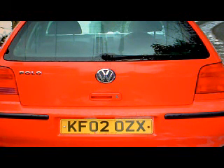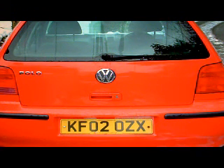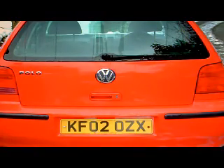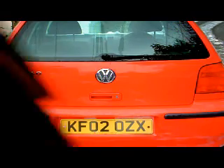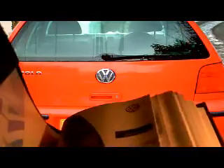VW Polo for sale on eBay. In the paperwork it comes with its V5 registration document, one former keeper. I've had this car now since it was probably a couple of years old — it had done about 12,000 miles when I got it. It's got its owner's manual with service book and all that kind of stuff that comes with it.